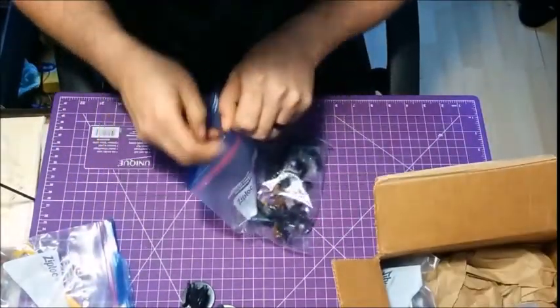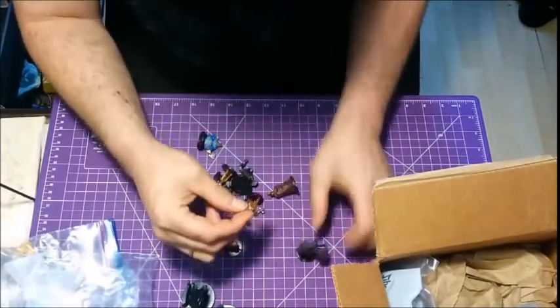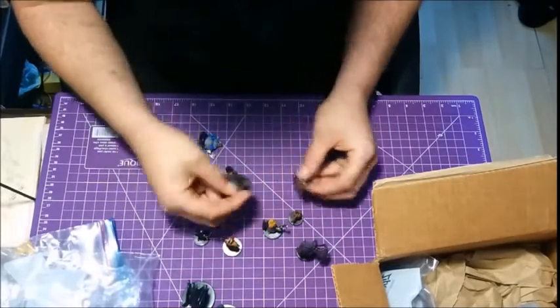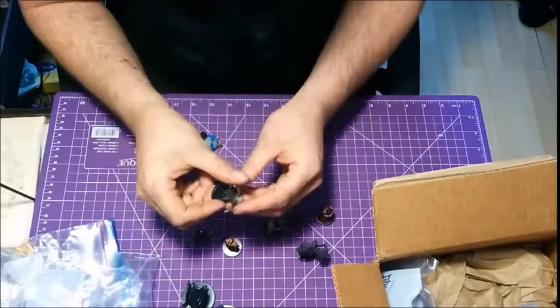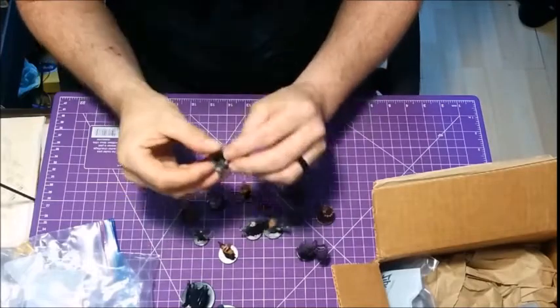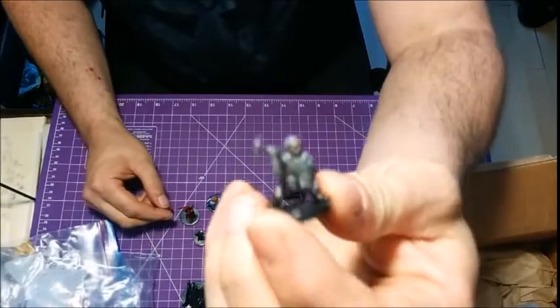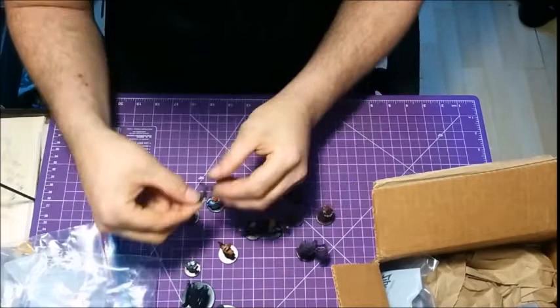Here we have some creatures — all kinds of little creatures. Looks like some halflings, some dwarves, maybe a mage. I'm not sure what the hell he is, but what do we got here? Legulier? All right. Some of these guys got some really weird names, but I'm thinking some sort of halfling or something like that.